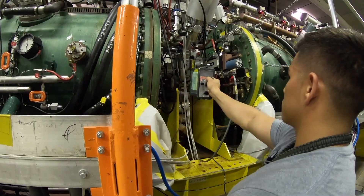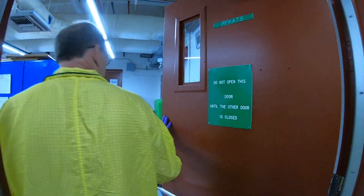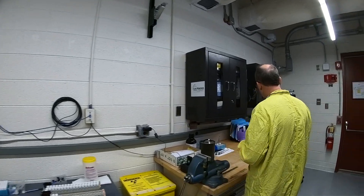Radiation protection is an exciting field of study. RCTs typically perform a wide variety of tasks each day. It involves active physical work, as well as detail-oriented problem solving.